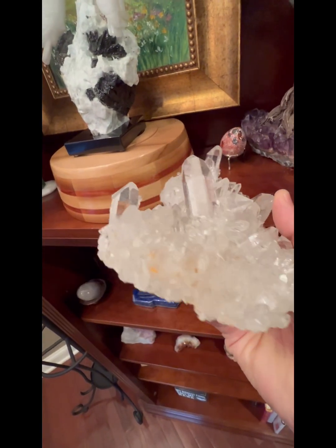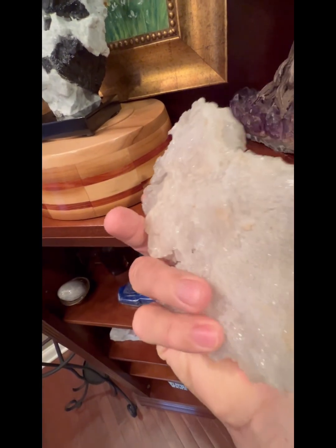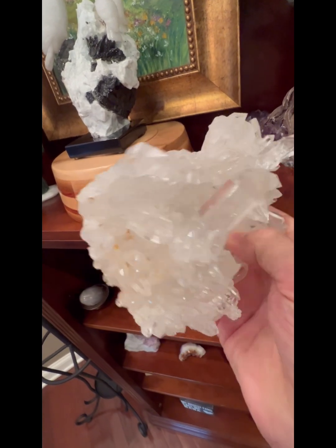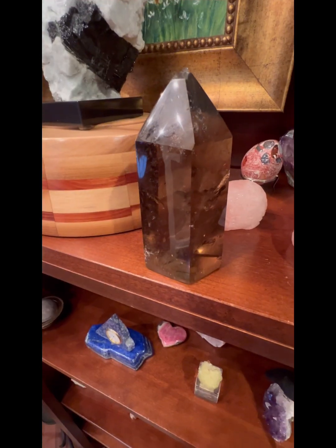Here's another Ron Coleman piece that came from Arkansas — a very, very high quality sample. It's one Pam and I have at home. We love it. Just something beautiful to look at — you just can't do much with it.